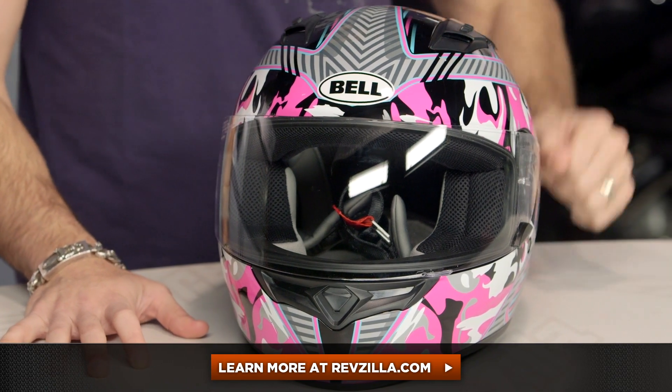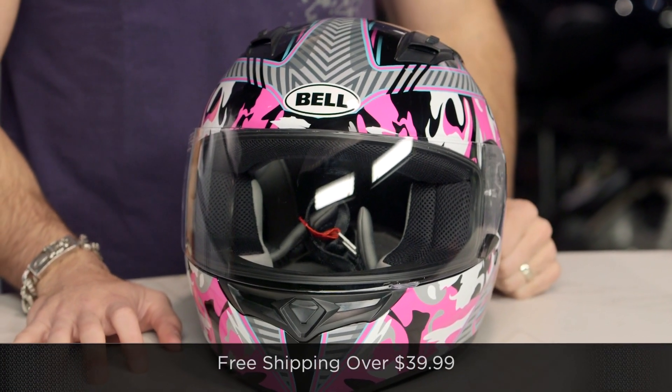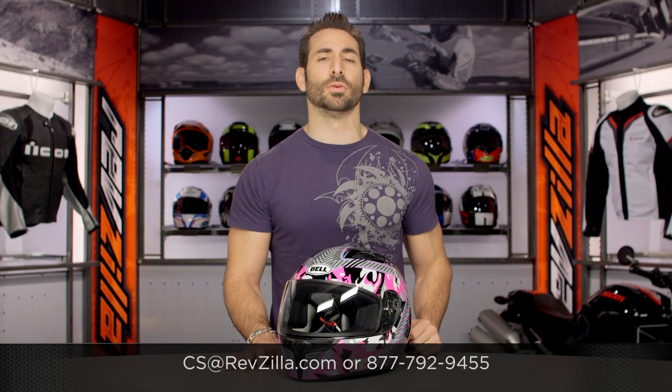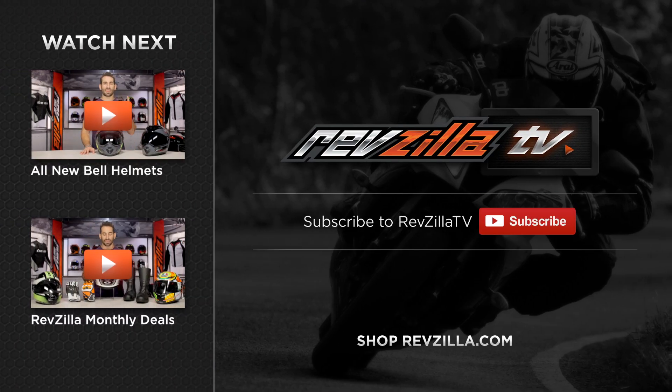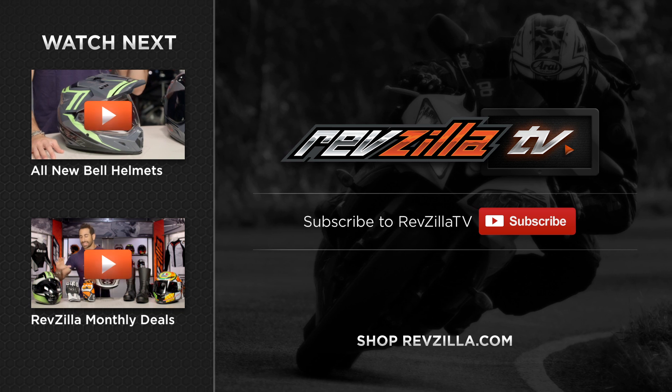The next step in your journey — click right here, read other rider reviews of the Bell Qualifier Camo Graphic at RevZilla.com. You don't have to take my word for it. As always, we'll ship for free over $39. And if you want to talk to a gear geek, see us at RevZilla.com or 877-792-9455. Thanks for watching our brief graphical overview. Thank you for watching and tuning in today. I'm Anthony — we'll see you next time. Bye.